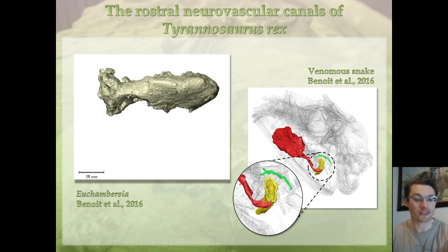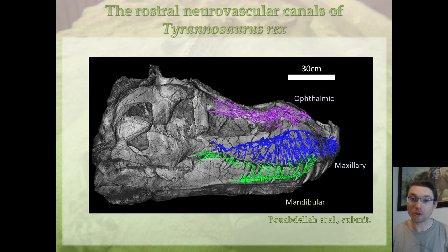Florian reconstructed all the beautiful canals visible here on the snout of Tyrannosaurus. On top, you have the canal for the ophthalmic branch of the trigeminal nerve — the ophthalmic canal. Here you have the maxillary canal for the maxillary branch of the trigeminal nerve. And here in green, the mandibular canal for the mandibular branch of the trigeminal nerve.